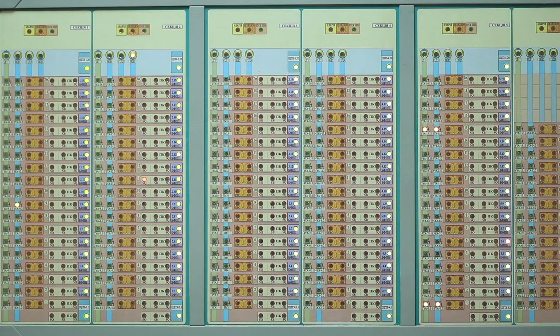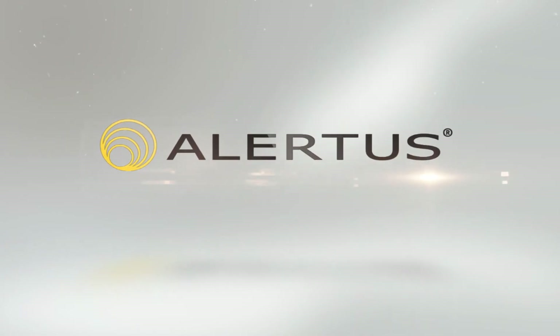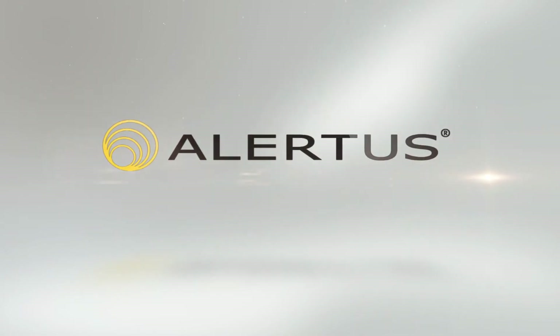Alertus can help modernize older existing fire panel systems by expanding their capabilities, as well as enhance newer systems. Alertus can bring your fire alarm system into the 21st century with our line of cutting-edge hardware and software solutions.